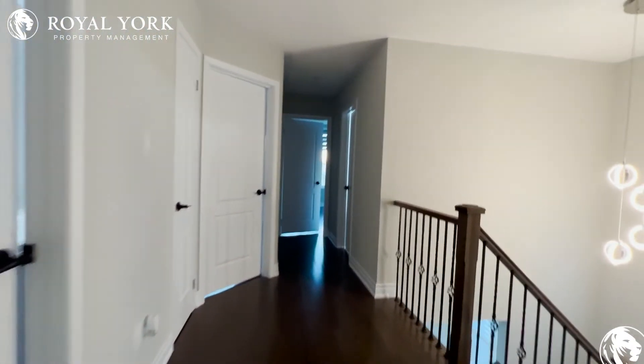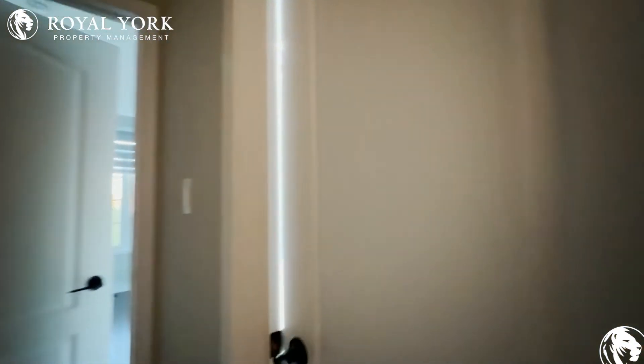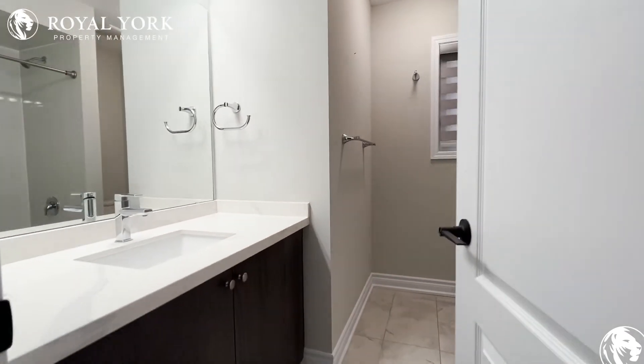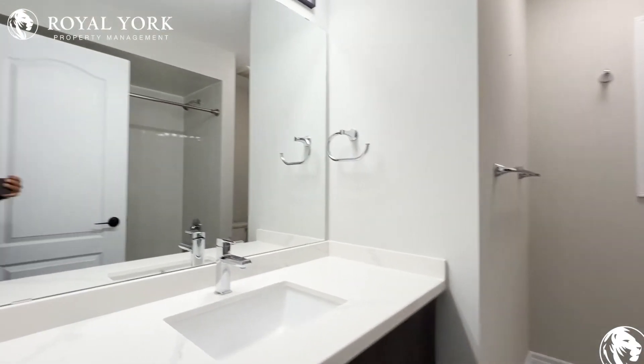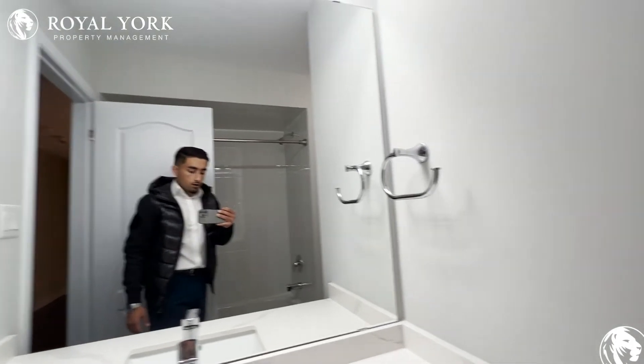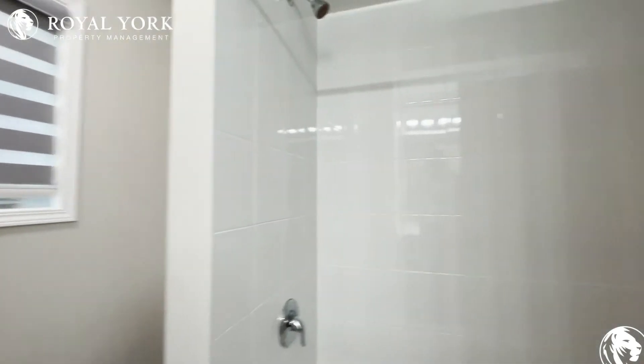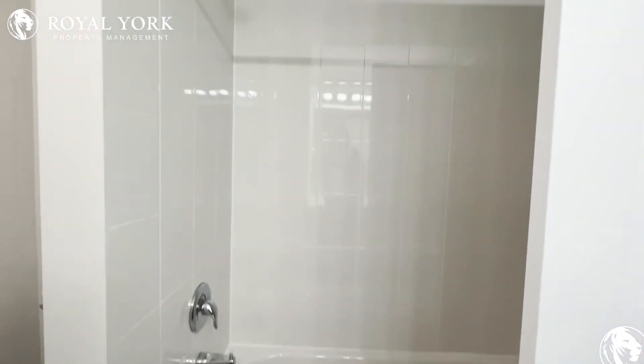On my right here we have our common area three-piece bathroom. As you can see you have a very upgraded quartz vanity and a huge mirror. The commode is tucked away in the corner over there, and you have a deep bathtub on this side with the shower head.